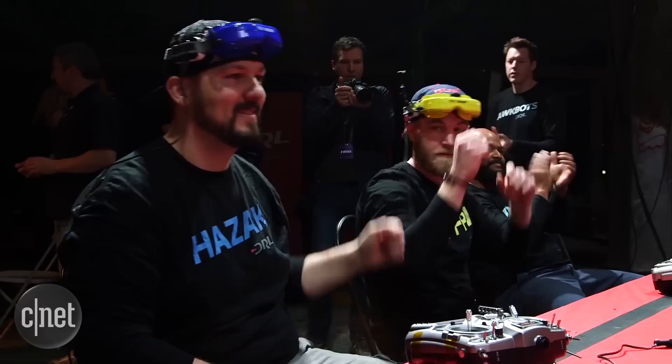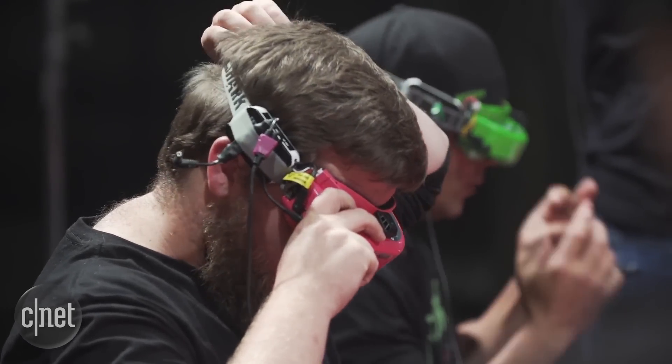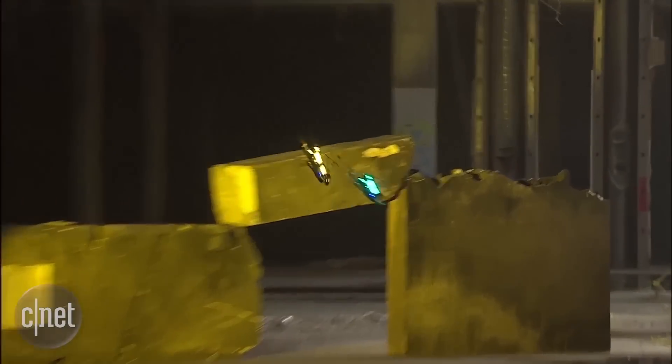We're always taking chances. We want to go as fast as we can and get that adrenaline rush — that's what you need to do, and that's what we live for as pilots. We often say to the pilots: if you're not crashing, you're not racing hard enough.